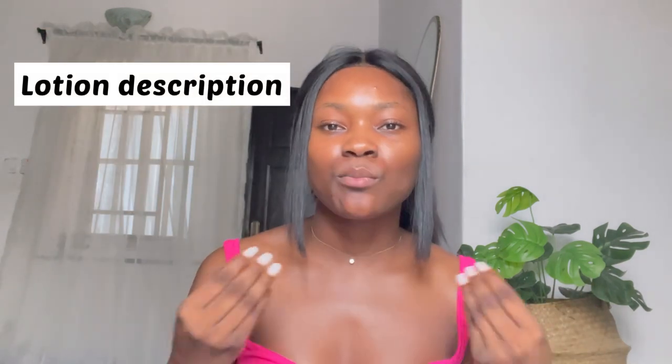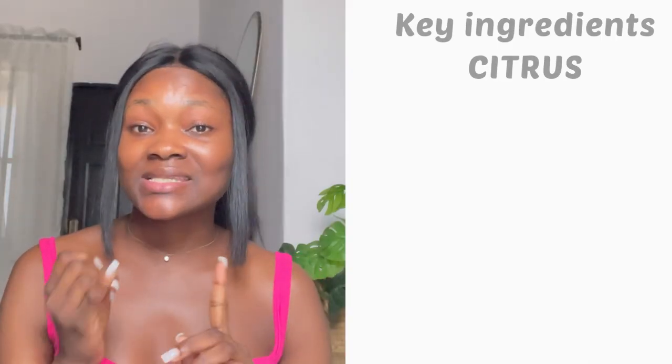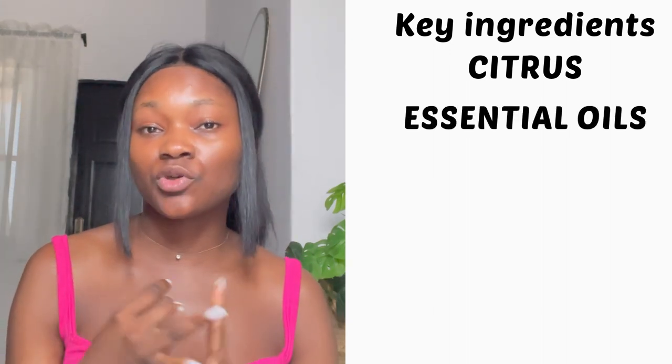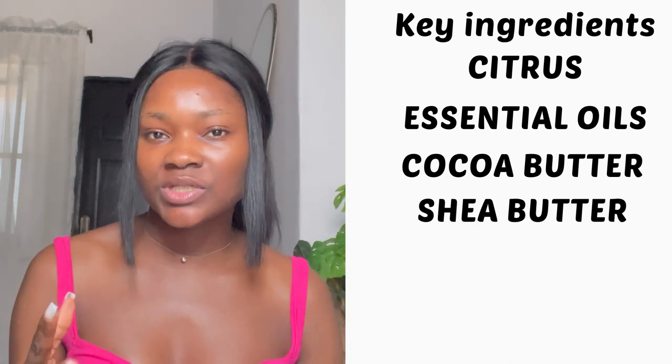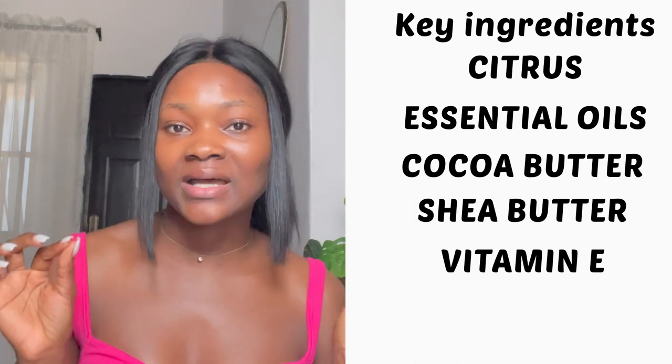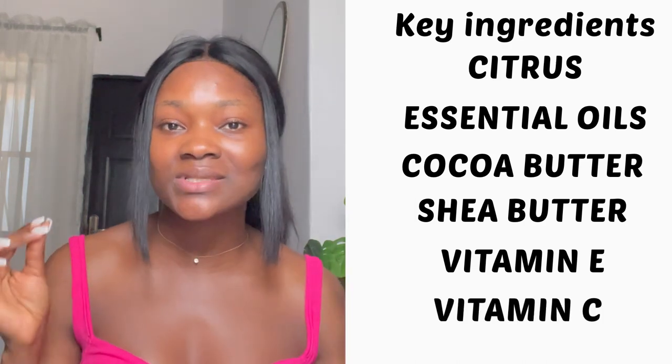The final body lotion on my list, last but not least, is the Dr. Tew's Brightening Citrus Body Lotion. This lotion is a lightweight, moisturizing, nourishing, and brightening body lotion that helps to nourish and renew the skin. The key ingredients are citrus, which is a natural skin brightener; essential oils, which help to nourish and renew the skin; cocoa butter and shea butter, which are amazing moisturizers and help in skin building; vitamin E, which is a powerful antioxidant; and vitamin C, which is a natural skin brightener.